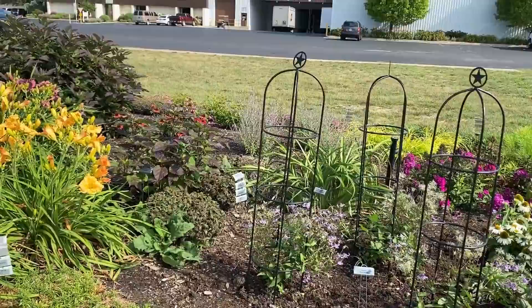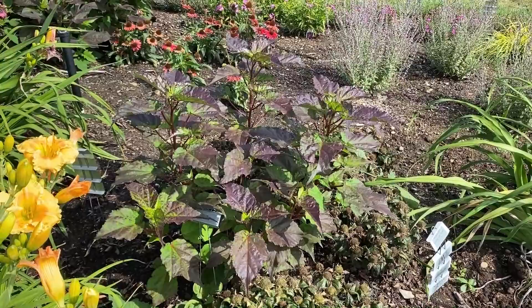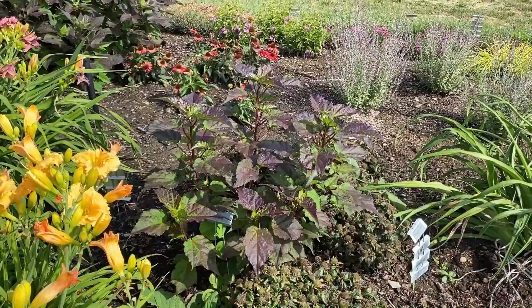Here's another hardy hibiscus that's new — it's called Hibiscus Spinderella. You can tell it's short and will get taller as it matures, but I want to show you that nice dark foliage. It's a pink and white kind of a swirl-looking plant, so I'm excited to watch that one bloom as well.